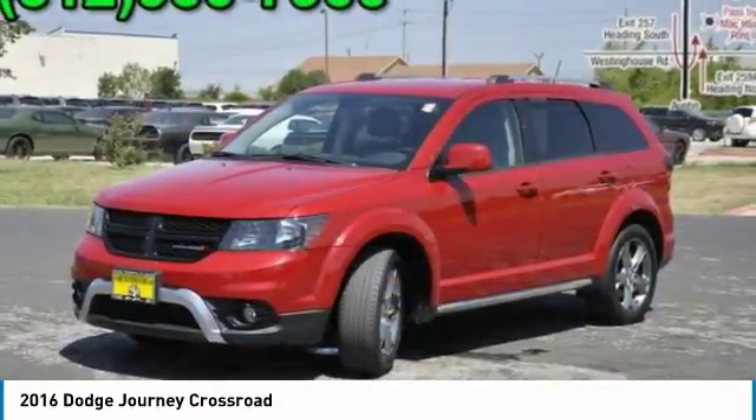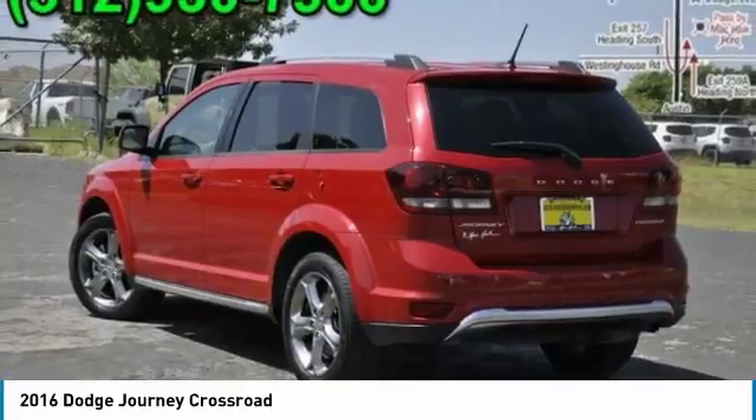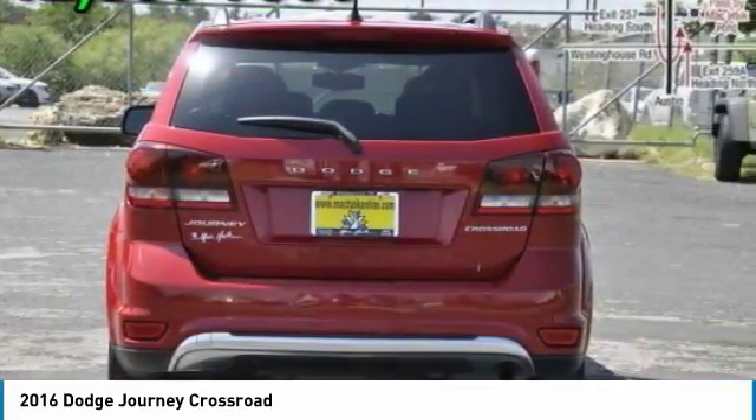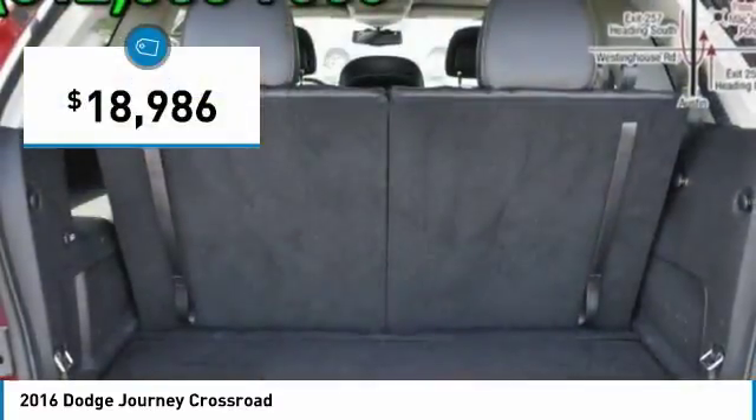The Journey's optional third row seat, along with innovative features like a chilled beverage cooler and in-floor storage bins, make it a good and affordable alternative to a traditional minivan and is priced below $20,000.